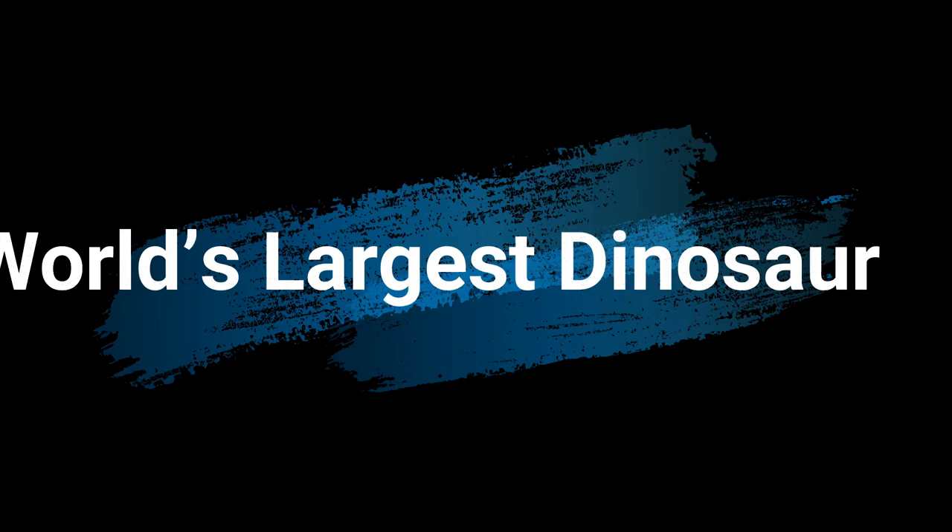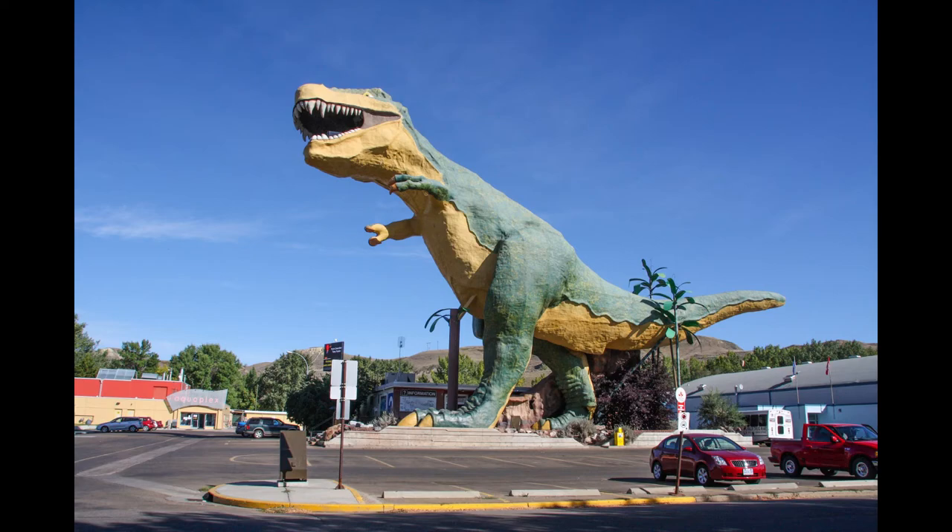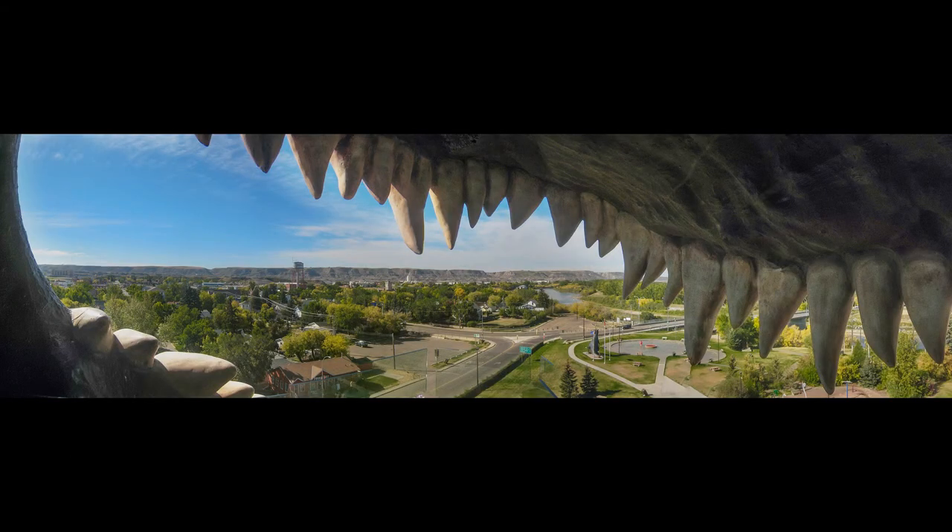You cannot visit Drumheller without visiting the world's largest dinosaur. Drumheller is home to the world's largest dinosaur, and seeing it is just one of those things you have to do when you visit. It cost over one million dollars to build the attraction, which stands at 25 meters tall. It's a female Tyrannosaurus rex — 5.4 times bigger than a real T-rex would have been. It weighs 65 tons, and for a small fee you can climb the 106 steps in the belly of the beast to take in the view from inside its jaws. Taking a picture from the outside is free to do.